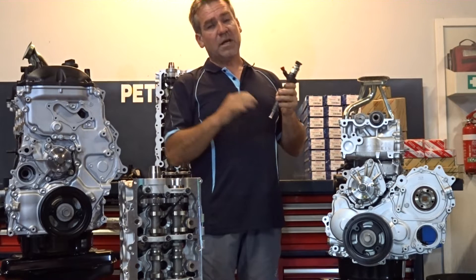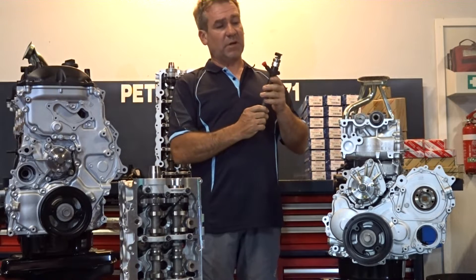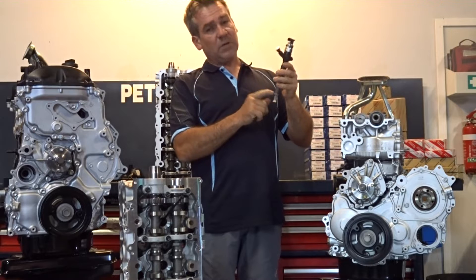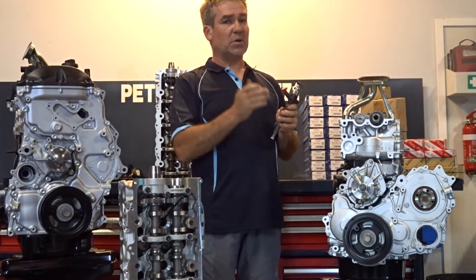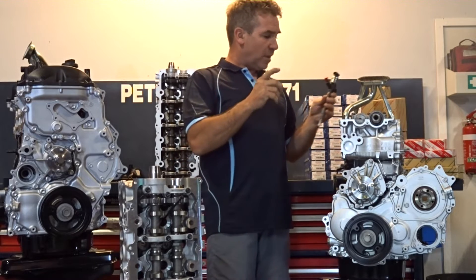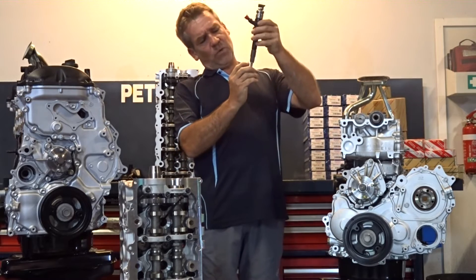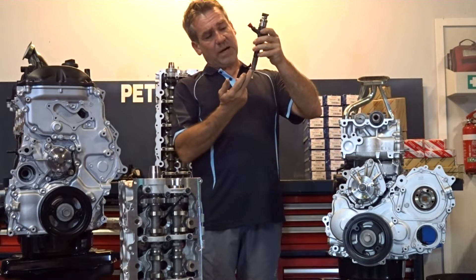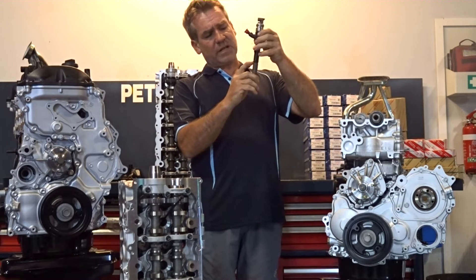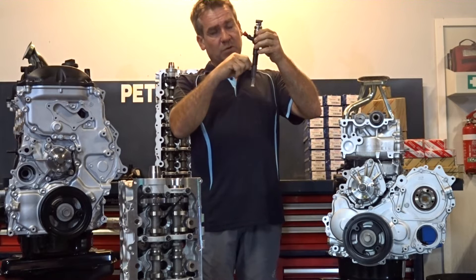Toyota did do a recall on that, but you do still see some floating around. The later model aluminium ones don't cause any issue — nowhere near the issues that the earlier ones had. But what a lot of people didn't realise is when this lost its ability to seal and combustion temperature went past that and up the side of the injector, there is an O-ring here that was designed to stop the oil travelling down.